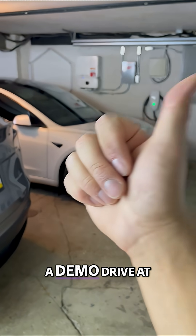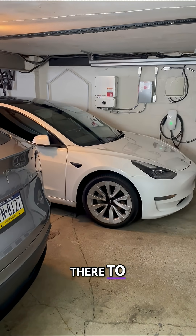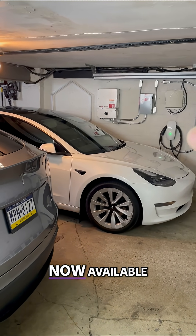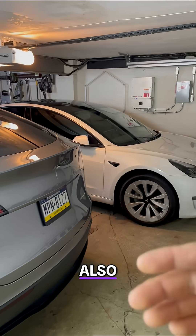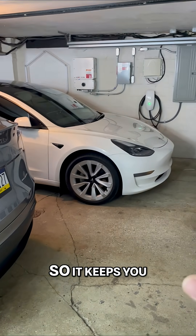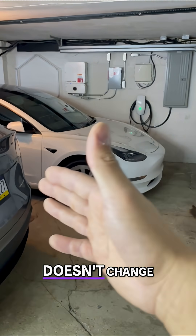There are two options: a demo drive at your local showroom with advisors to answer your questions, or Tesla Ride — a new program in limited areas where they come to you. Every single Tesla also has basic autopilot for free, which keeps you in the lane and does steer, brake, and accelerate, but it doesn't change lanes.